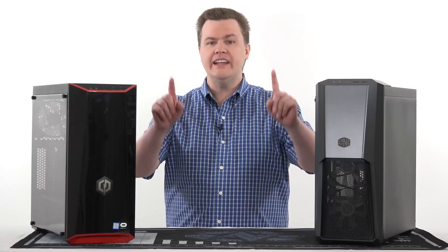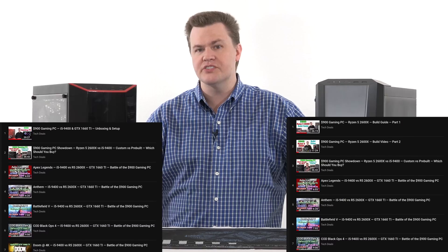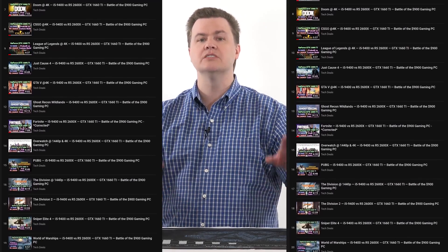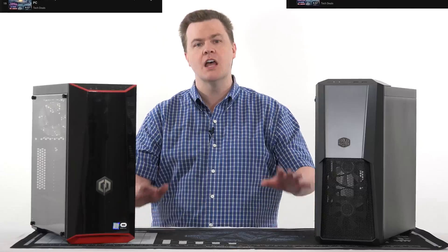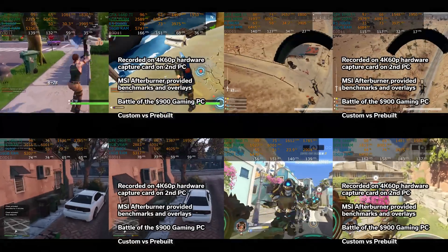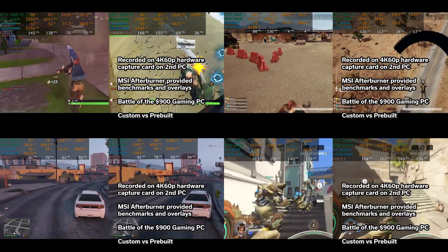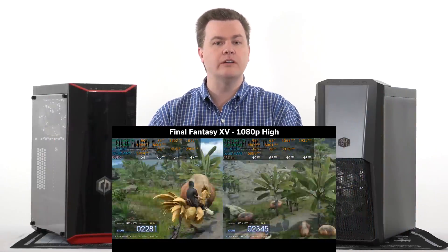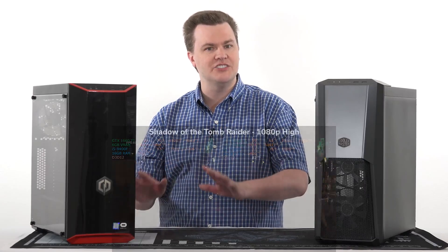Linked in the video description below are the two playlists for each of these computers. Those playlists contain the review of the pre-built, the build of the custom build, and links to a ton of detailed individual game benchmark videos showing footage of the benchmarks. There's no benchmark footage in this video — instead I did individual videos of the live gameplay, plus a bonus video on the TechDeals gaming channel with all built-in benchmarks recorded in one video.